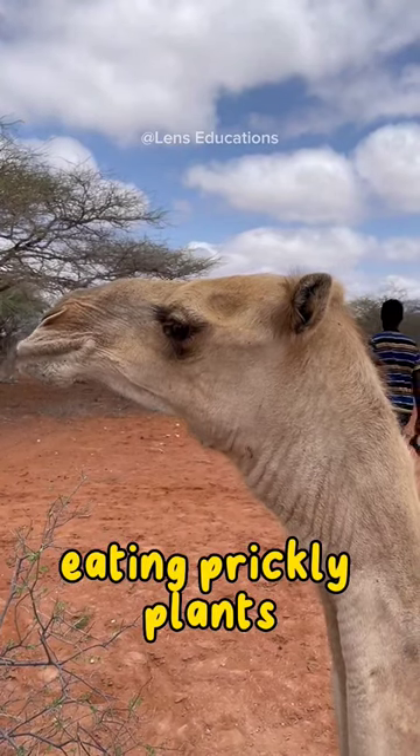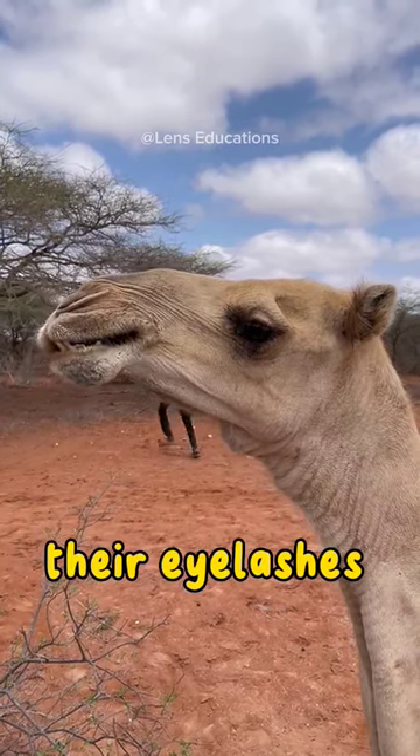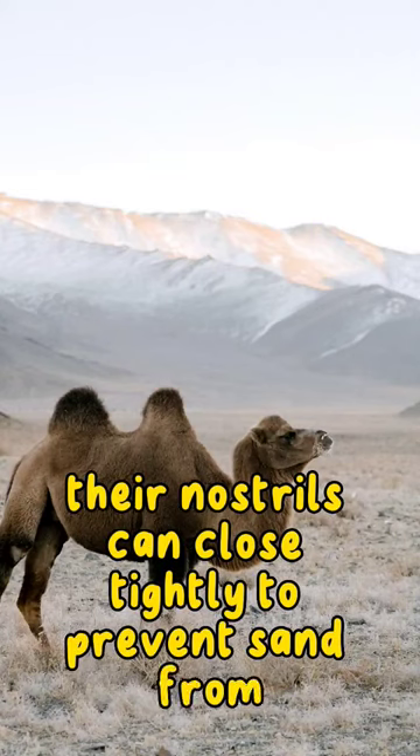Eating prickly plants. Camels have thick lips and tough mouths that allow them to eat prickly desert plants. Their eyelashes are long and protect their eyes from sand and dust. Their nostrils can close tightly to prevent sand from entering their nose.